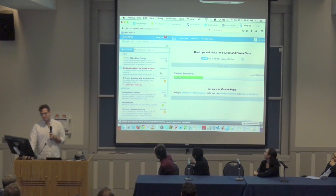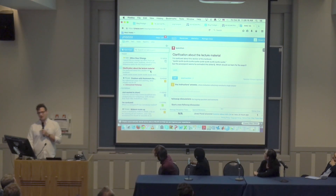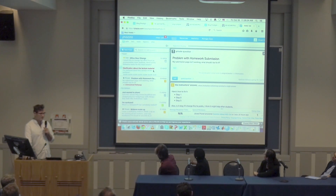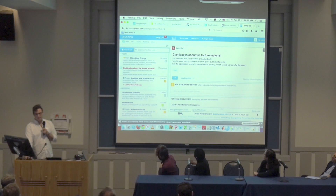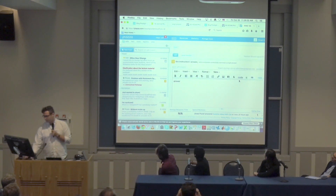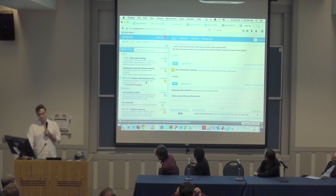I'm just going to quickly go through some of the examples. You can see this is what it looks like from a professor's point of view — it looks very similar from a student's point of view, but this allows me to do a couple more things. So if someone has no idea what's going on and they post something, you'll see it'll be read and it hasn't been answered yet. Then I can type in an answer and submit, and it gets posted and won't show as unread anymore.